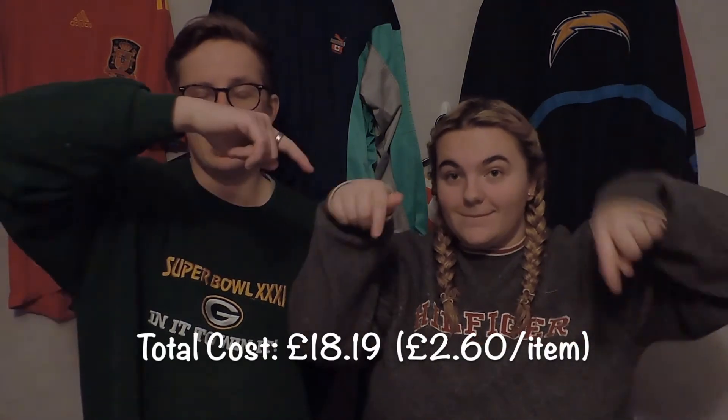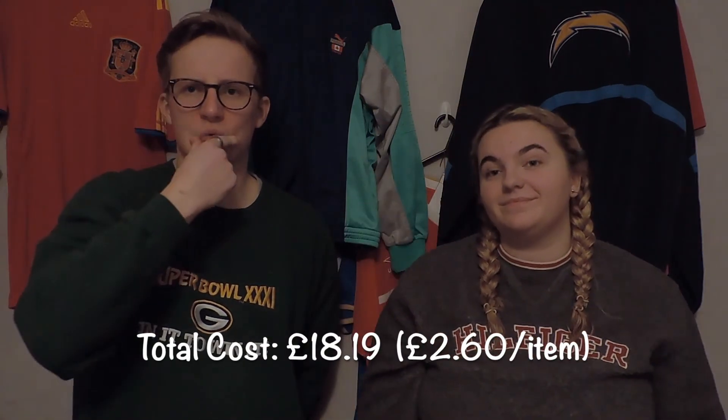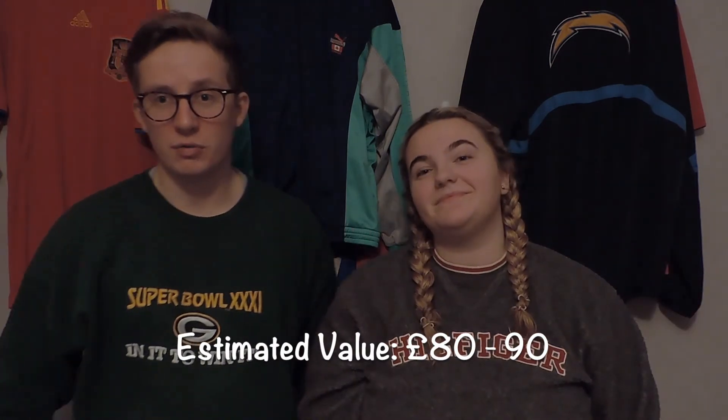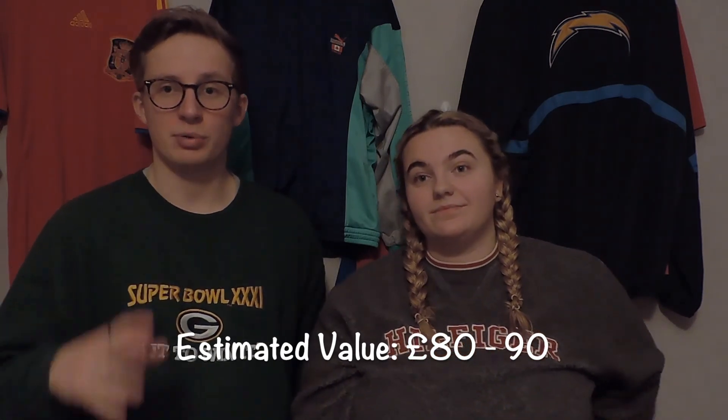Like with the Tommy Hilfiger polos, I'll put what the items cost per item and the total. I think it was something like two pounds 16 per item, which is really good going — especially considering you've got a brand new jacket that's the equivalent of 65 pounds for around two pounds 60. I'll also put the estimated resale value of all of that so you can see the great profit from just one bundle bought on eBay through an auction.